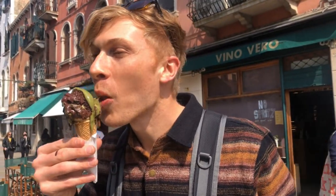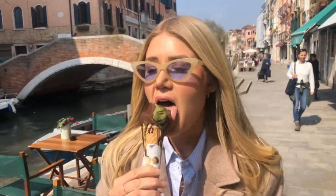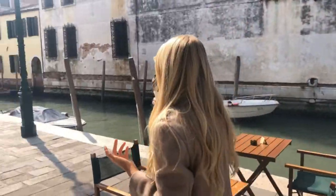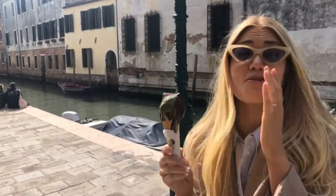It really does taste like if you put a chocolate cake in a cone and doused it with pistachio cream. I've never had anything like this — it is so decadent.